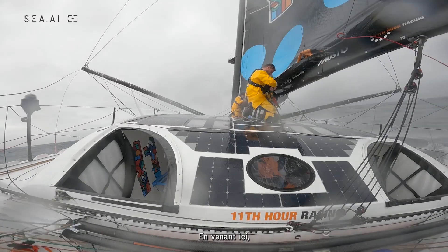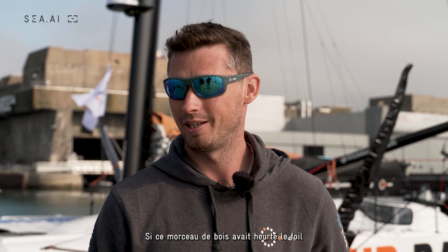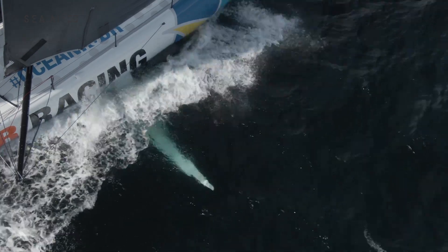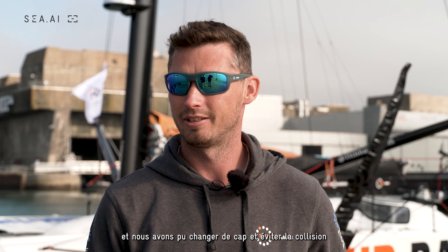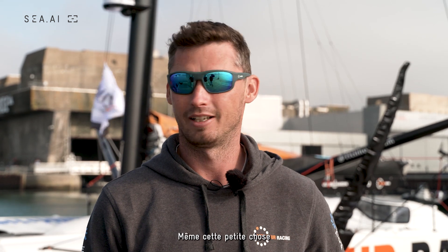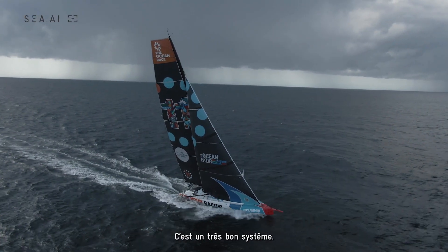Just sailing locally here on the way down, there was a piece of wood floating in the water. We were doing 20 knots — if that piece of wood had hit the foil, it would have definitely damaged it. We had the alarm go off and we were able to change course and avoid it. Even that little thing, two days before a regatta, is pretty invaluable. Really nice bit of kit.